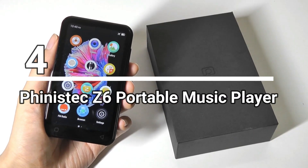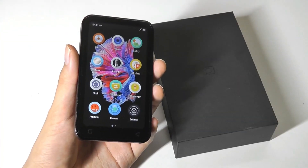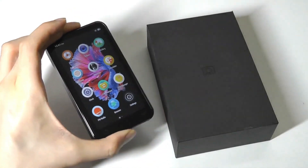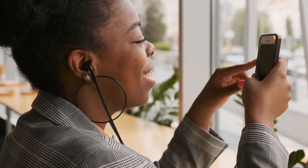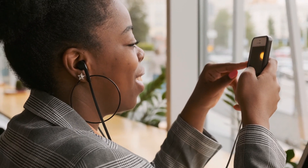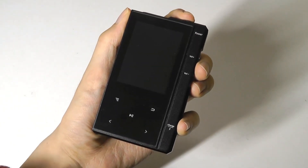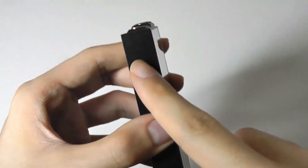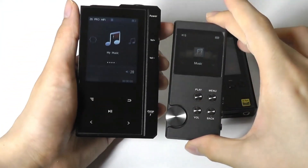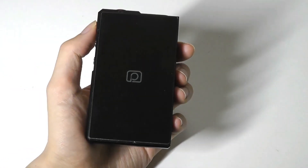Number four: the Finistec Z6 Portable Music Player. Hey, music lovers, listen up. The Finistec Z6 is about to rock your world. This sleek MP3 player not only boasts a stunning design, but also offers incredible audio performance and a jaw-dropping battery life of up to 90 hours. With expandable storage and user-friendly controls, your music experience will reach new heights. The Z6 even comes with wired audio outputs and Bluetooth 5.0 connectivity, ensuring compatibility with various devices — and it's all available at an unbelievable price point under $50.